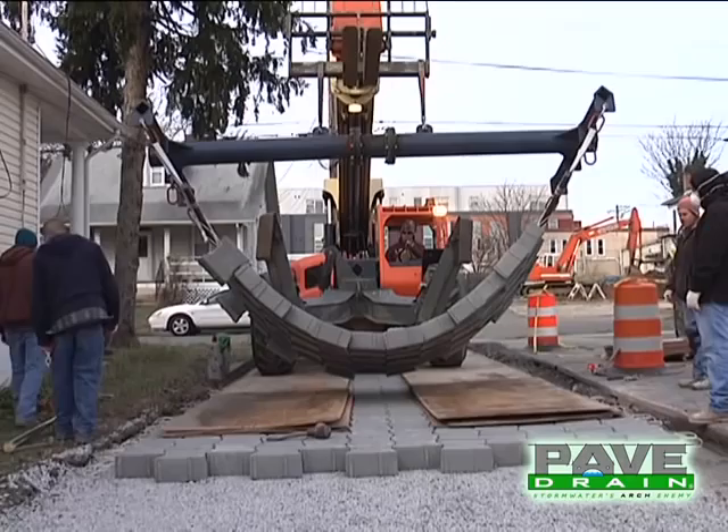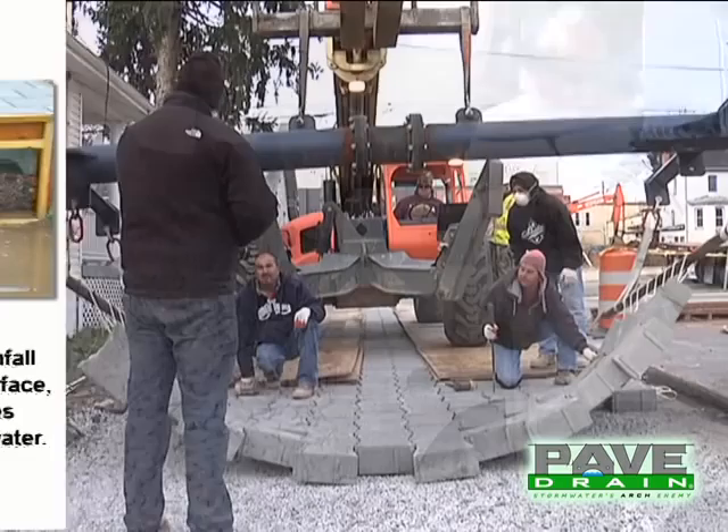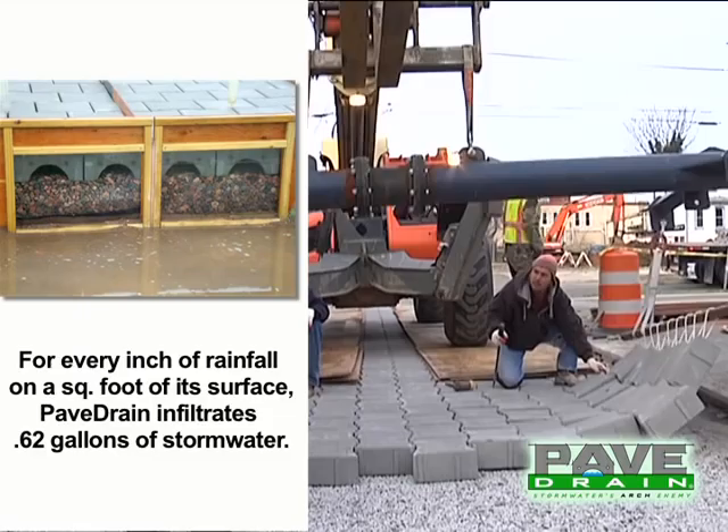Pave drain performs a multiplicity of functions from transportation to stormwater infiltration to reduce lifecycle costs. For every inch of rainfall on a square foot of its surface, pave drain infiltrates 0.62 gallons of stormwater.